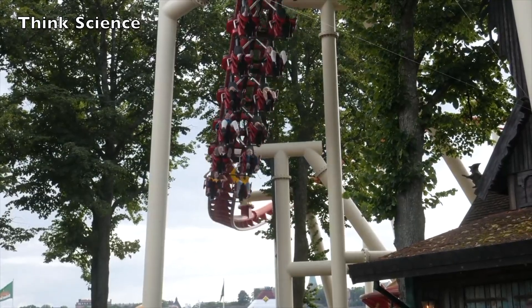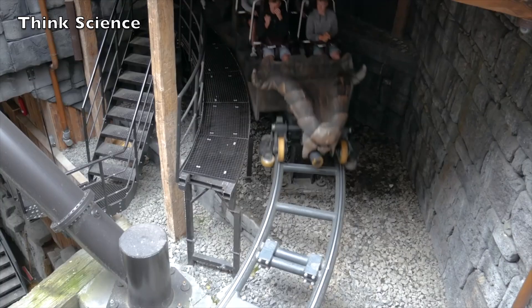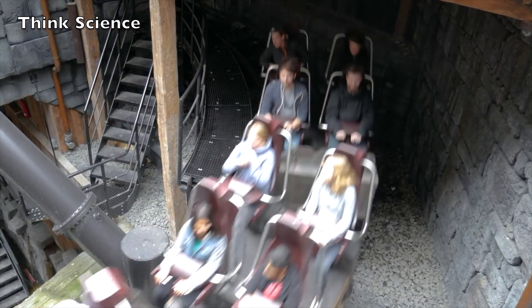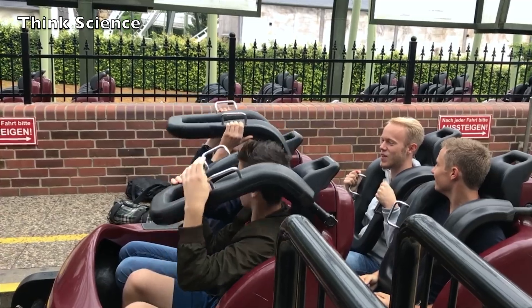The body's response to higher g-forces is to increase heart rate in order to supply the brain with the proper blood flow. As acceleration occurs, the impact of g-forces grows and the results can be tragic. Most roller coasters are built to keep passengers from experiencing more than four g-forces at a time.